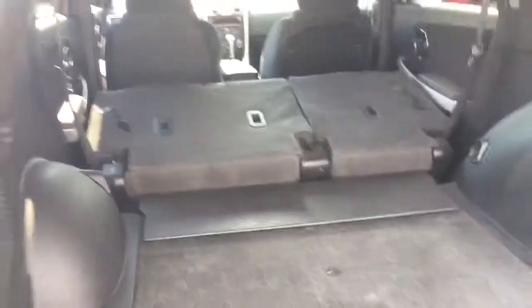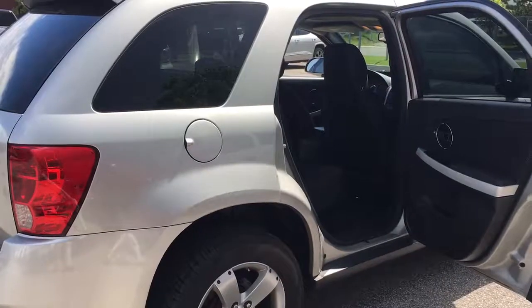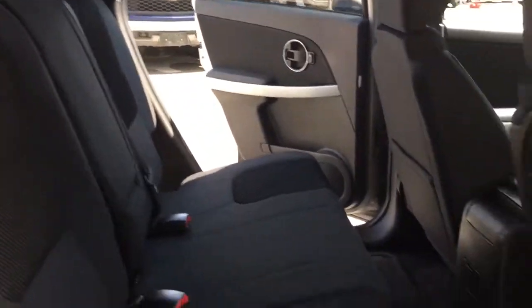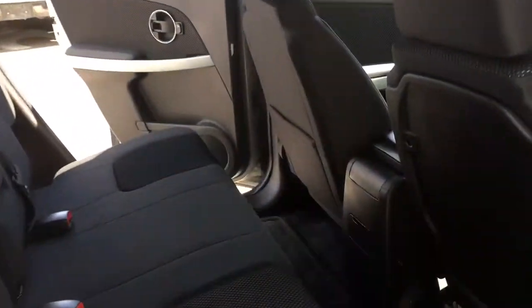Same thing goes on the other side — push the seat back, and you have almost double the amount of space you began with. Next we'll take a look at the back seats. There's plenty of room up top and also in the footwells. A full size adult can sit back here very comfortably. Also in the middle there's an ejectable cup holder.